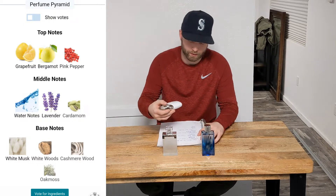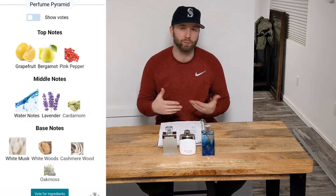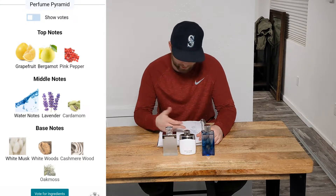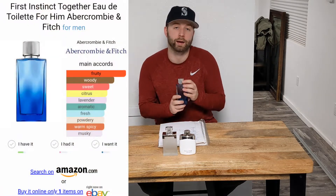Base notes would be musk — that musk really sticks out. I don't know what they mean by white musk, but Fragrantica lists white musk, white woods, cashmere wood, and oak moss. Right when you first spray this you just get like a citrus blast, kind of like a lavender watery note — more so just a fresh, crisp citrus. You can really smell that.